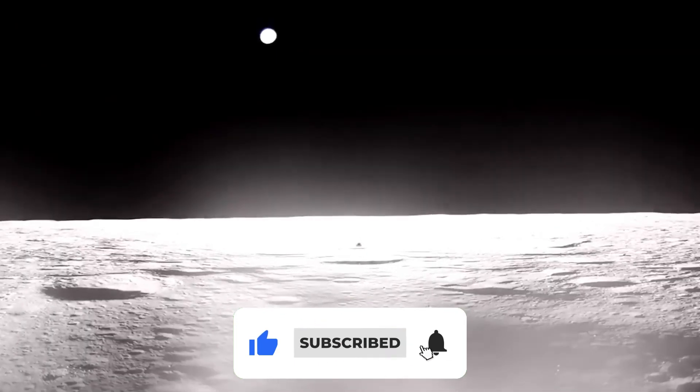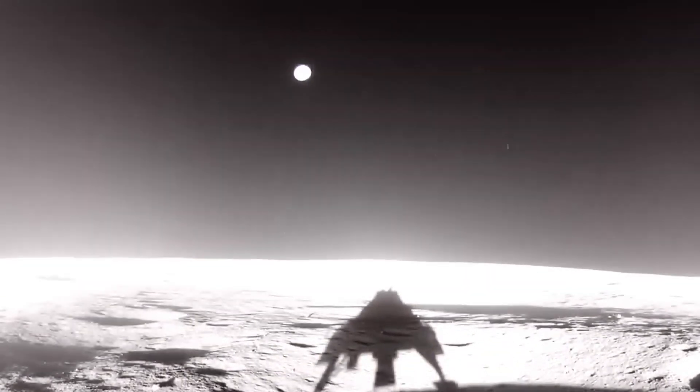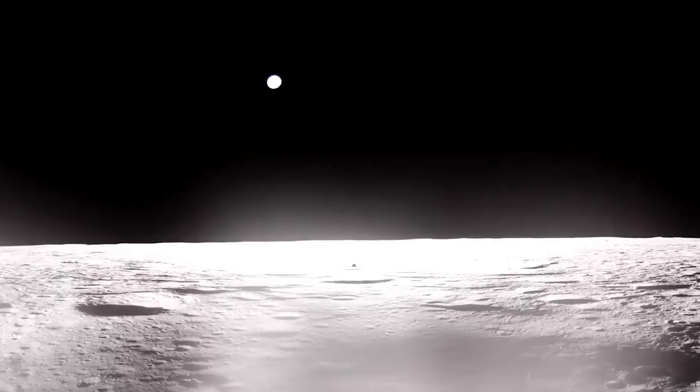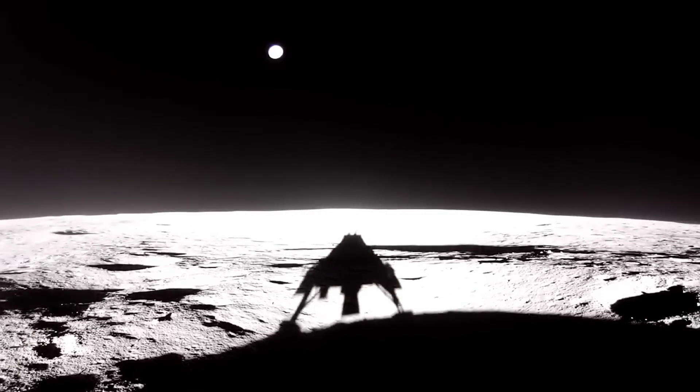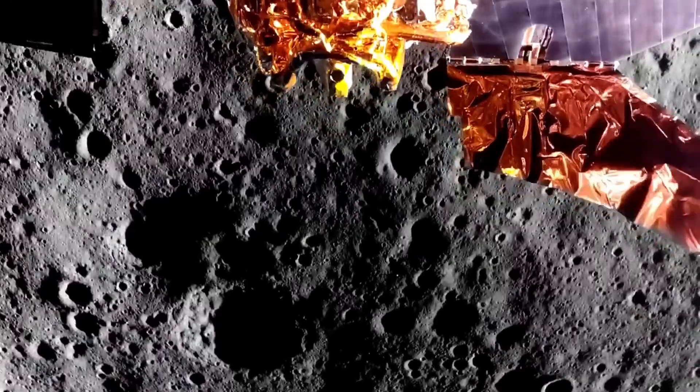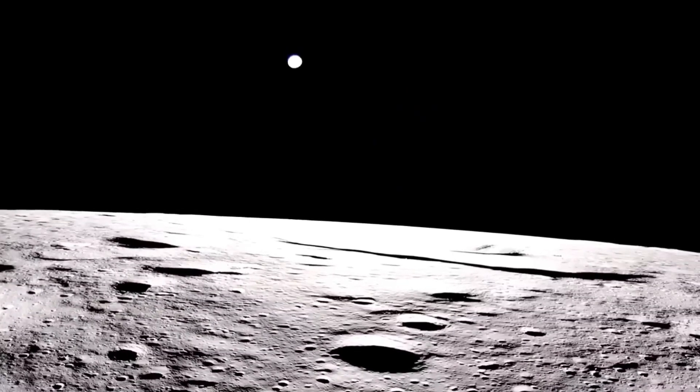As soon as the engines shut down, the silence returned, and the module's shadow stretched out clearly under the sun's intense light. From its spot on the lunar surface, the module has a prime view of Earth, which looks as if it's floating in the lunar sky. Geological formations extend across the horizon, with ridges and rises shaped by ancient volcanic activity and meteorite impacts. Sunlight highlights the terrain, making bright and shadowed areas stand out. Right after touchdown, the scientific and technical instruments on Blue Ghost got to work. At that moment, the distance to Earth was about 396,000 kilometers, showing the amazing reach of aerospace technology.